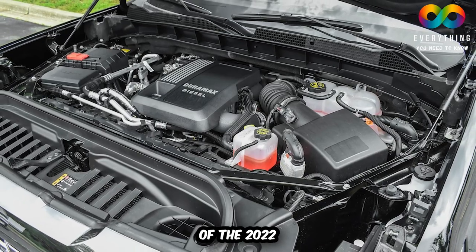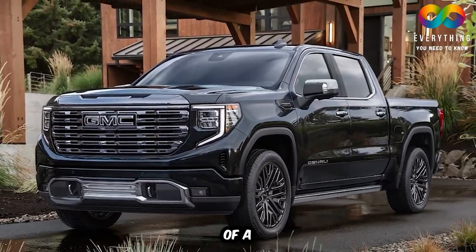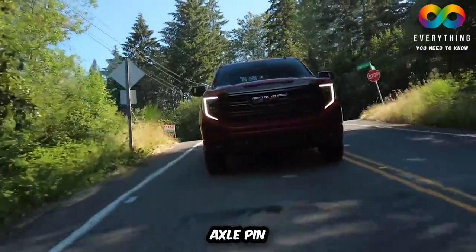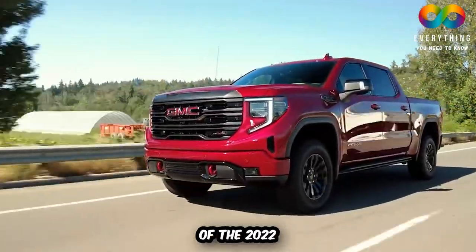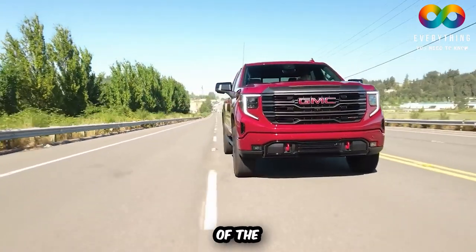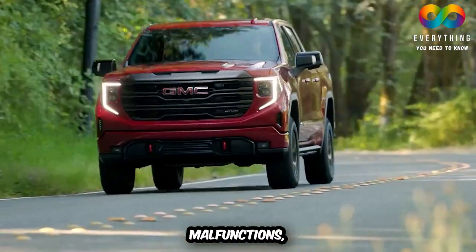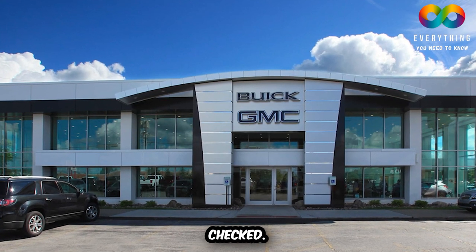The engines of the 2022 GMC Sierra run very rough. Because of this, there may be possibilities of a misfire and audibility of a strange engine noise due to wear in the exhaust roller axle pin. In addition, GMC is also aware of a second problem: a possible defect of the wire harness and fuel injectors. If the indicator lamp of your Sierra malfunctions, please visit your nearby GMC dealer and have the fuel injector and wiring harness checked.